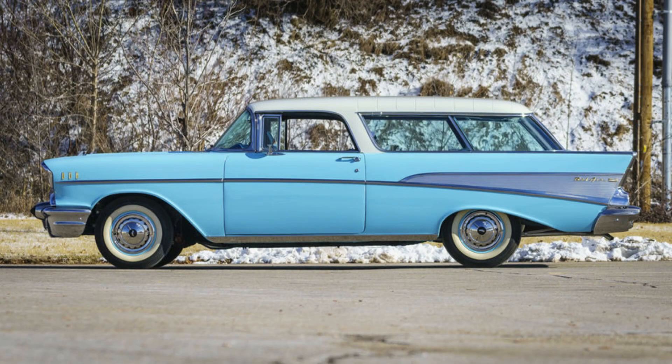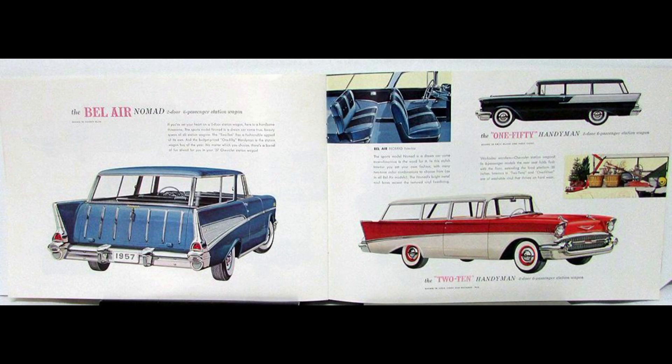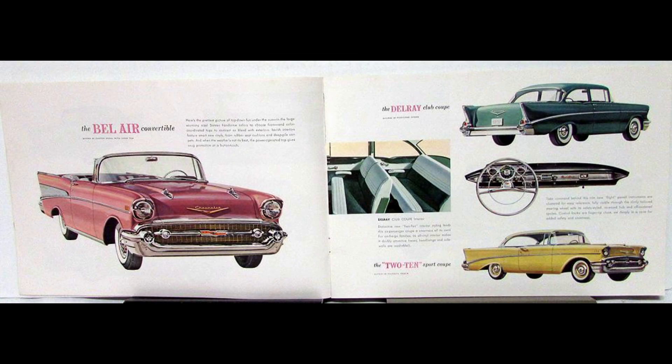For the third year, the incomparable Bel Air Nomad had its own distinguished styling, mainly in the roof line and rear deck. These cars shared their roofs and tailgates with the Pontiac Safari wagons of the time to keep engineering and tooling costs down. A unique model for this year was the Del Rey, a basic two-door sedan but sporting a luxury deluxe interior.